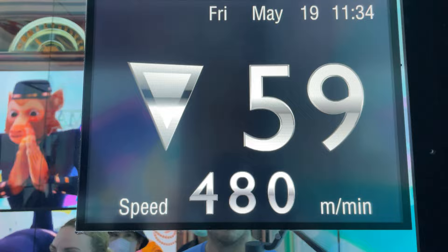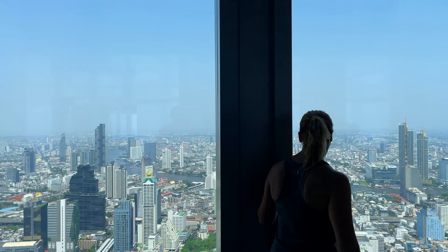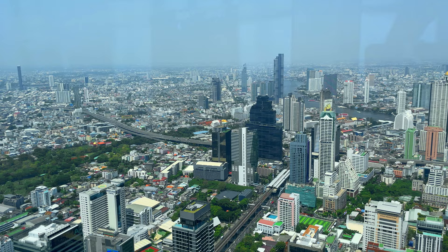This place is crazy! We made it to the top — it literally took 10 seconds. A really fast elevator takes you all the way up to the 74th floor. And from here you get amazing 360-degree views of Bangkok — the whole city. It's pretty clear today.